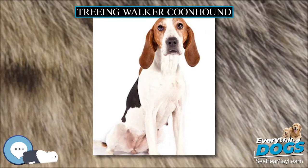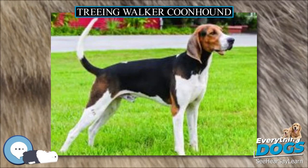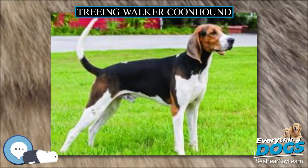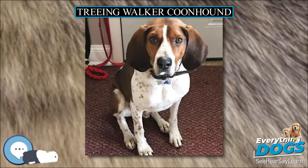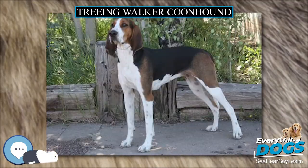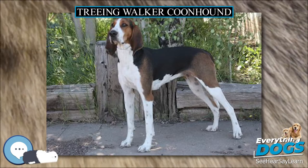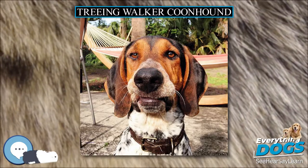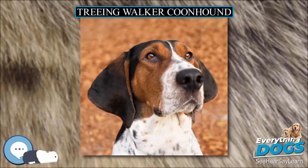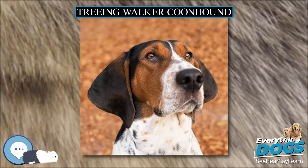All four legs should be straight when viewed from the front or back, with cat-like, compact feet. In confirmation shows, blindness or deafness is a disqualification. The smooth coat is fine and glossy and comes in a tricolor and a bicolor pattern. Tricolor — white with black and tan markings — is preferred, although bicolor dogs, black and white or tan and white, are acceptable. The Treeing Walker Coonhound has a clear bay on trail, which should change to a distinct chop when treed.